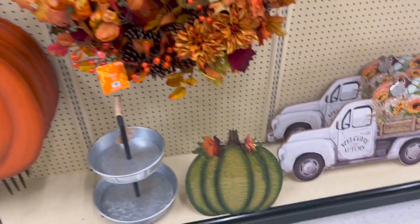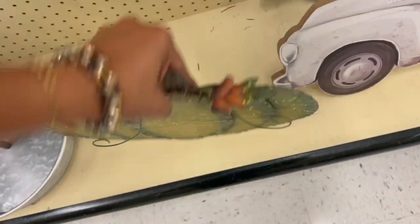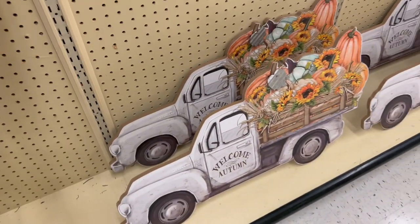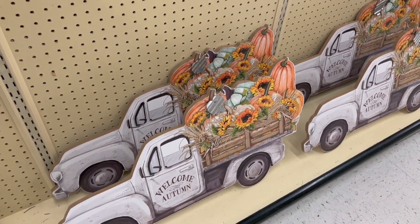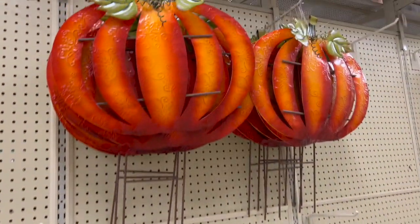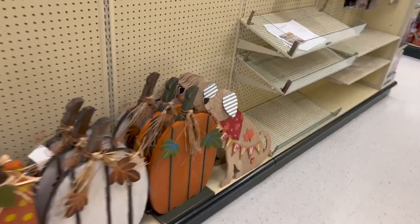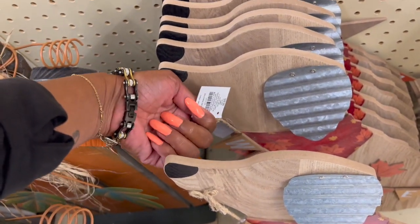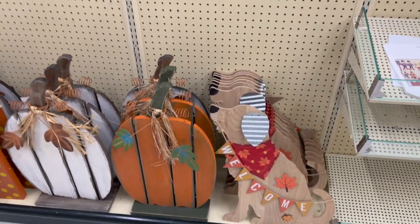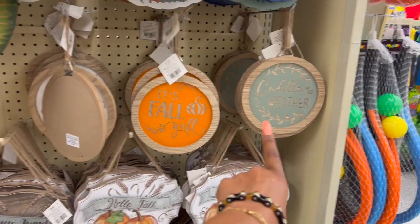This little standing harvest guy is cute — I'm going to hold on to it while I finish showing you around. They have welcome autumn signs for $39.99 and other signs for $29.99. Let me show you the other side — look at this dog that says welcome, $29.99. I love that! Last week I showed you the welcome friends and hello fall signs. I showed you those last week too.